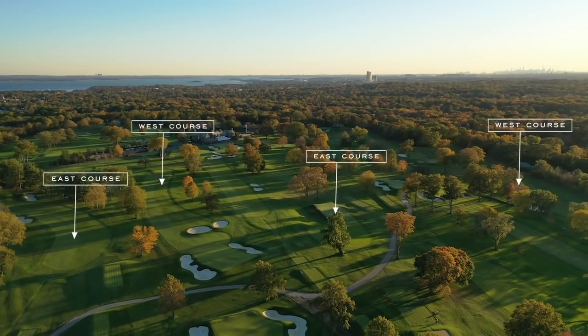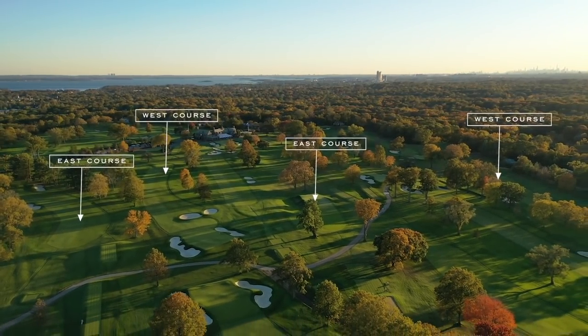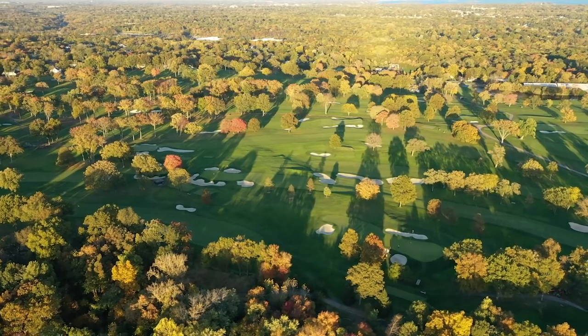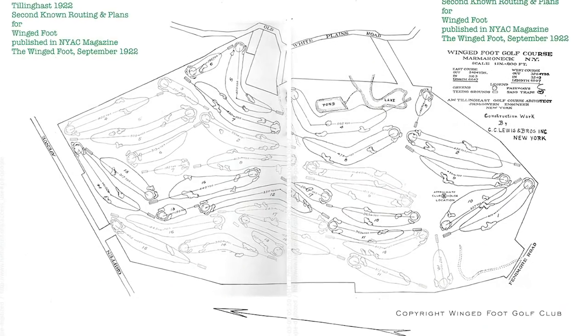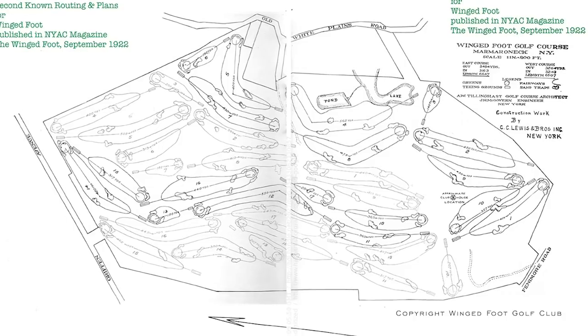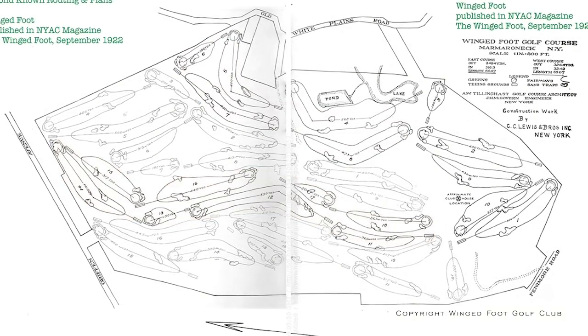Walk us through how the west course is routed within the 36-hole property at Wingfoot. It's an interesting configuration. You think normally there's the east and the west and they're just split in two — one's over here and one's over there — but they're purposely intertwined. When you look across the landscape, because the features are so similar, sometimes you get a little confused. You see the flags — red ones on the east and blue on the west. Basically, the west front nine is a counterclockwise loop that sits between the front nine on the east and the back nine on the east — sandwiched around.